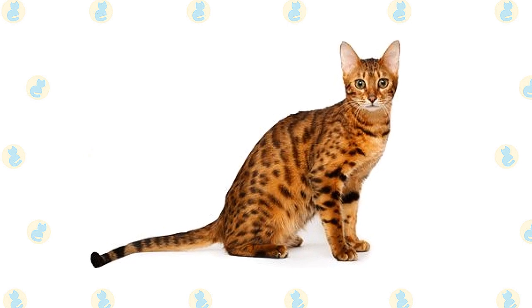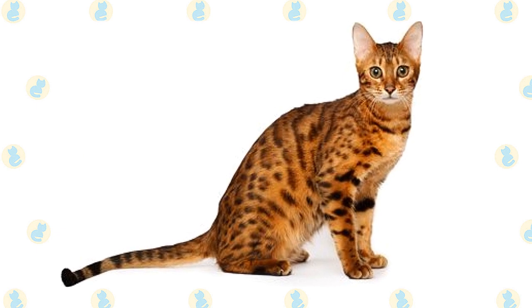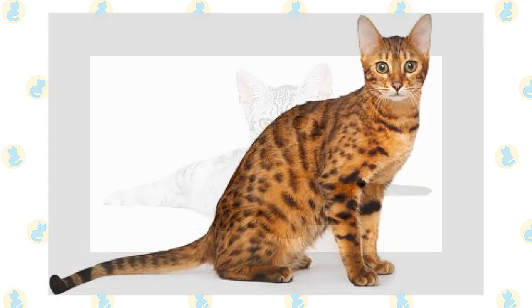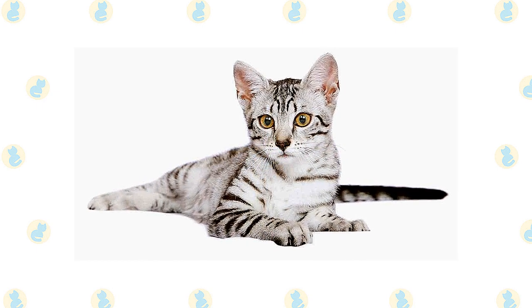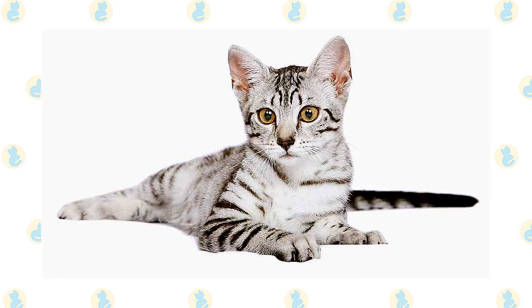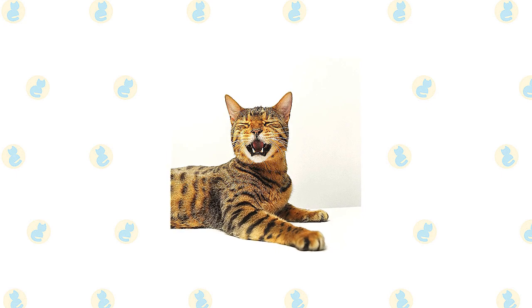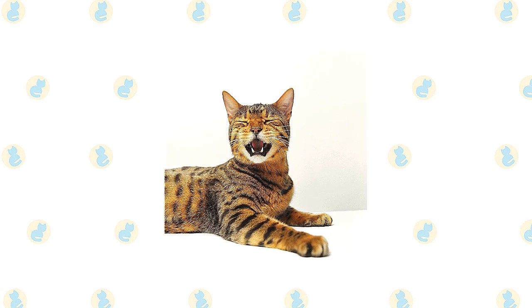The short, thick coat of the Bengal is easily cared for with weekly combing to remove dead hair and distribute skin oils. A bath is rarely necessary. The Egyptian Mau's coat is likewise easily cared for with weekly combing to remove dead hair and distribute skin oils; a bath is rarely necessary. Brush the teeth to prevent periodontal disease — daily dental hygiene is best, but weekly brushing is better than nothing.